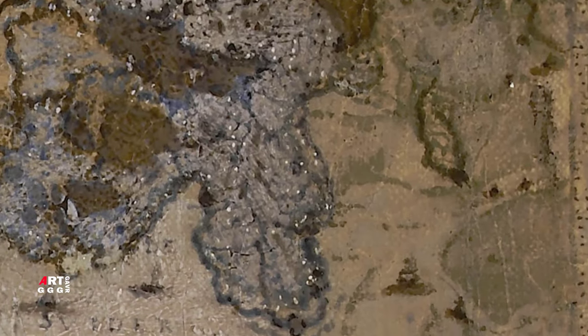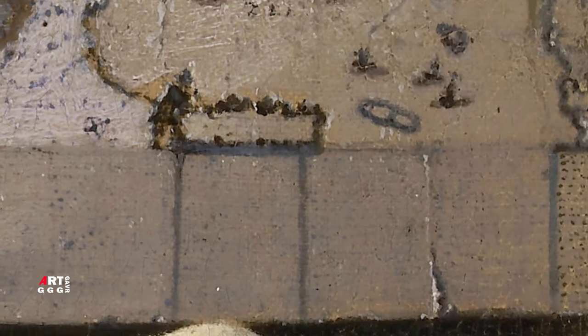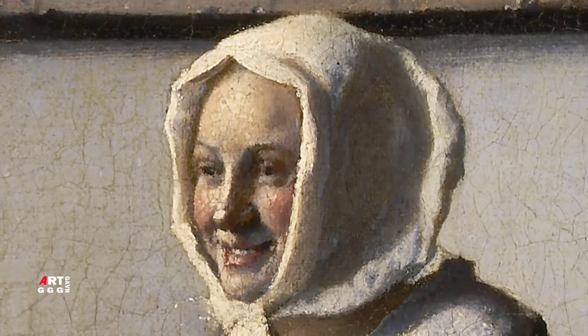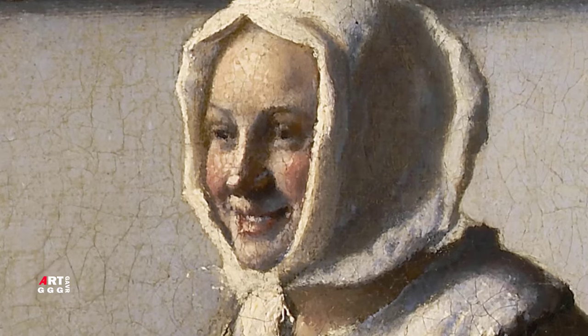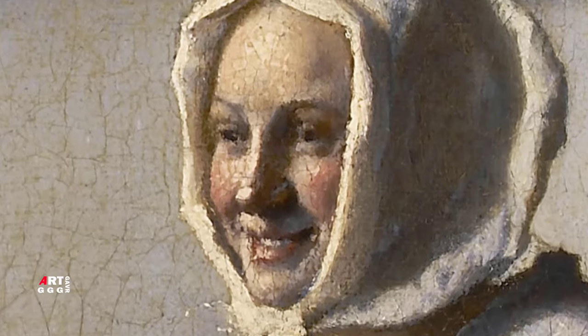Главным персонажем картины является девушка, чьё лицо освещено прямым мягким светом. На героине произведения тоже жёлтое платье с полосками, что и на модели полотна «Девушка, читающая письмо у открытого окна». Только теперь она не одна, а с гостем, поэтому на голове у неё скромный чепец. Тот же плотно широкий поднятый лиф, та же белая рубашка или платок, закрывающий плечи и грудь дамы.